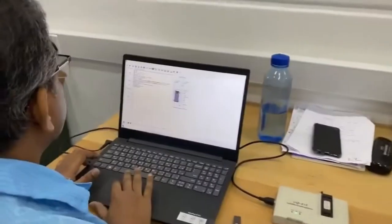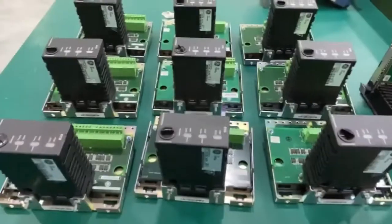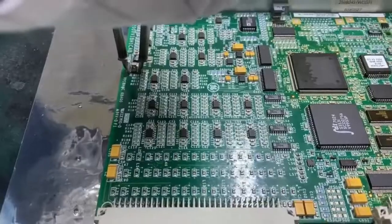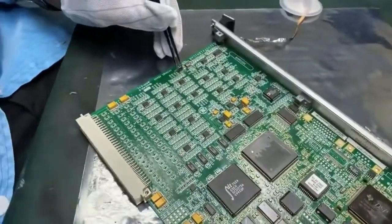Every faulty card is visually inspected, components and schematics tested, stringent qualitative measures followed, and functionally tested to work beyond its promised lifespan. Our team helps you save money by rebuilding your defective parts to their original functionality.